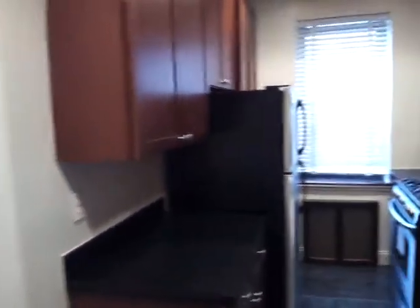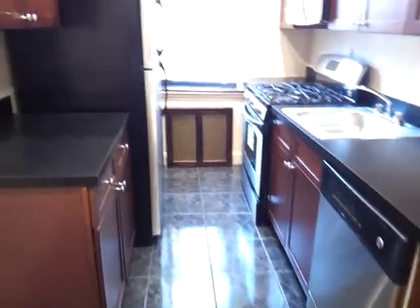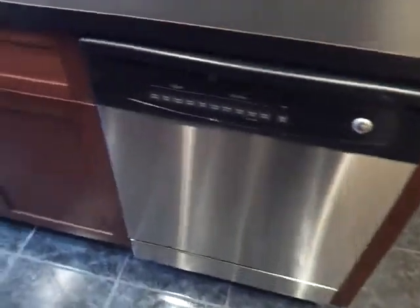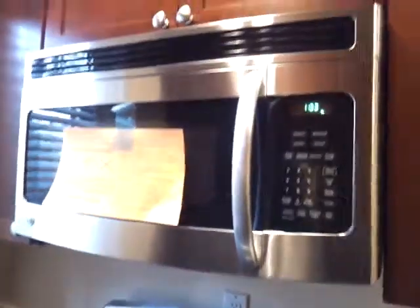Beautiful kitchen, luxury kitchen. Beautiful cabinets, all stainless steel appliances, beautiful floor. A lot of cabinets. Dishwasher, new stove, new microwave, stainless steel fridge.